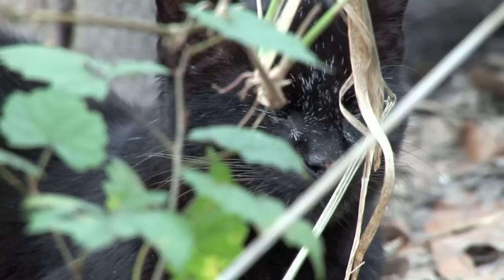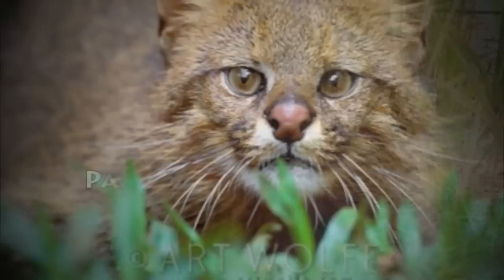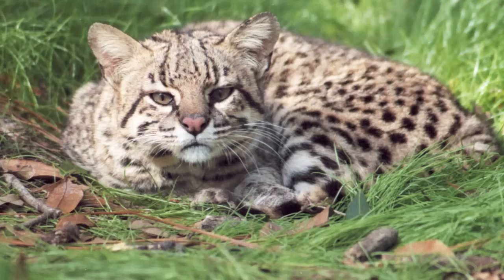The Geoffroy's cat is very adaptable, and they occupy a wide variety of habitats, preferring open woodland and scrublands with plenty of cover. They're also found in grasslands and marshy areas, but are absent from tropical rainforests, broad-leaved forests, and open areas. They occupy the same areas as the pampas cat, but the Geoffroy's stick to dense ground cover, which separates the two ecologically.